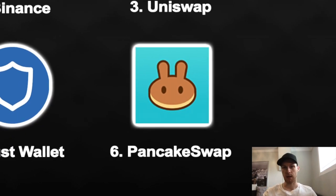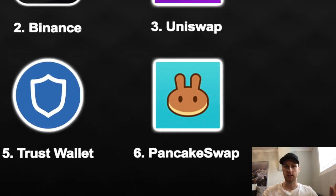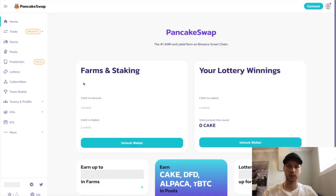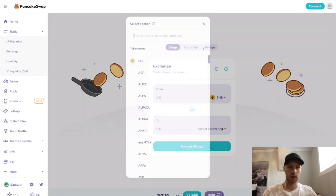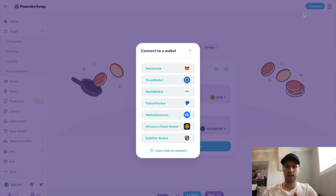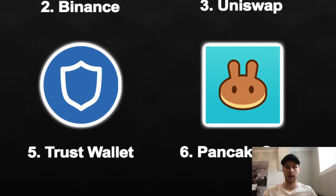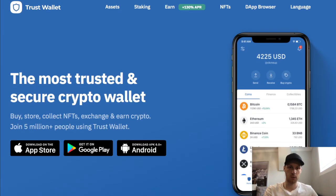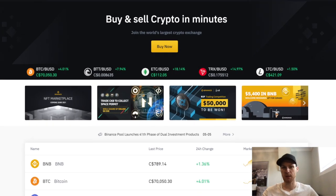Next up is PancakeSwap — another platform similar to Uniswap where you get access to tons of other coins. Instead of high Ethereum fees, PancakeSwap is very cheap. It's on the Binance Smart Chain and fees are extremely low — like a couple dollars or much less, compared to $30 to $150 on Uniswap. I've been using PancakeSwap a lot more than Uniswap just because of the fees.